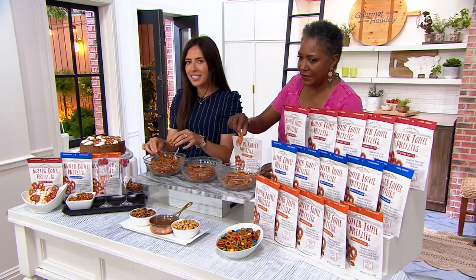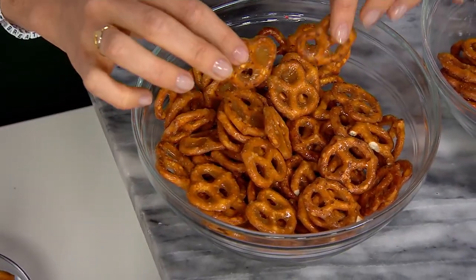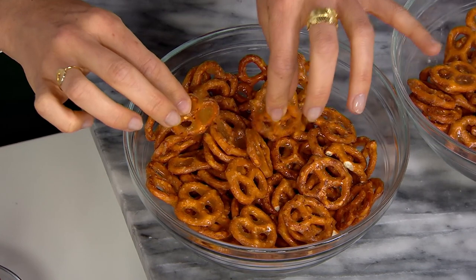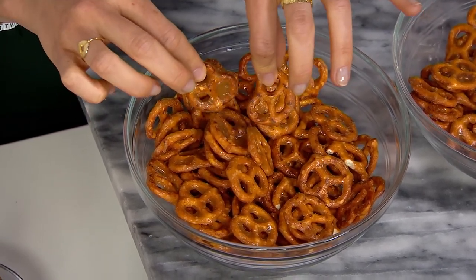We put Everton, England on the map nearly 269 years ago. We're a true toffee tradition. What I like best about these is that we're still making them the way that our founder did over 269 years ago — in small batches in copper kettles. And what that allows us to do is maintain control of that heat.